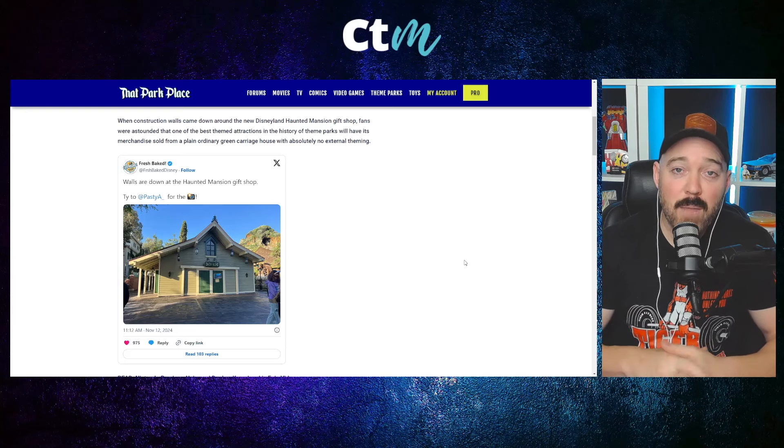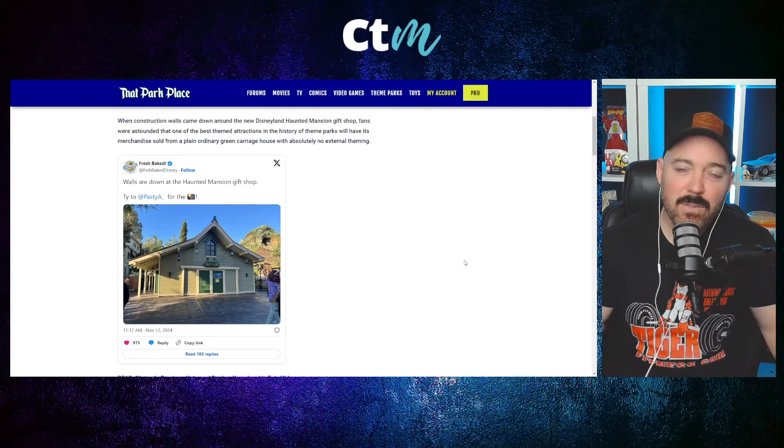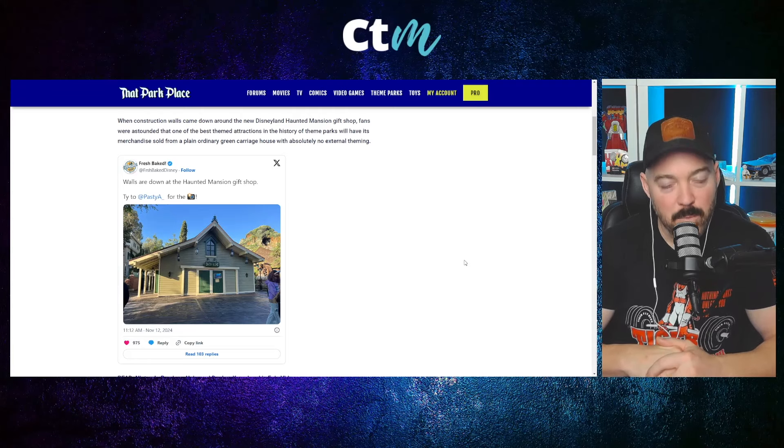That's going to be it for this video. If you liked it, please like and subscribe — we do lots of coverage here of Universal Studios, Epic Universe, Disney World, and pop culture. Let us know in the comments what you think about the new Haunted Mansion gift shop out at Disneyland, and until next time, we'll see you in the parks.